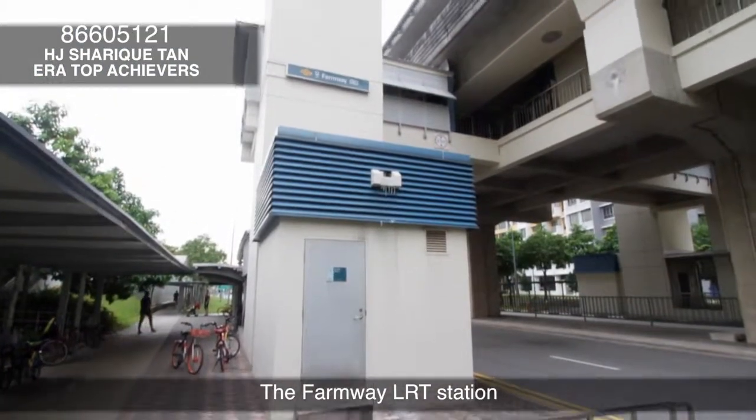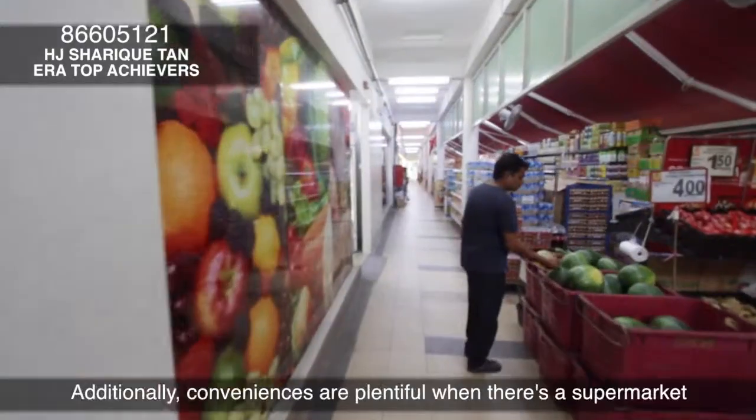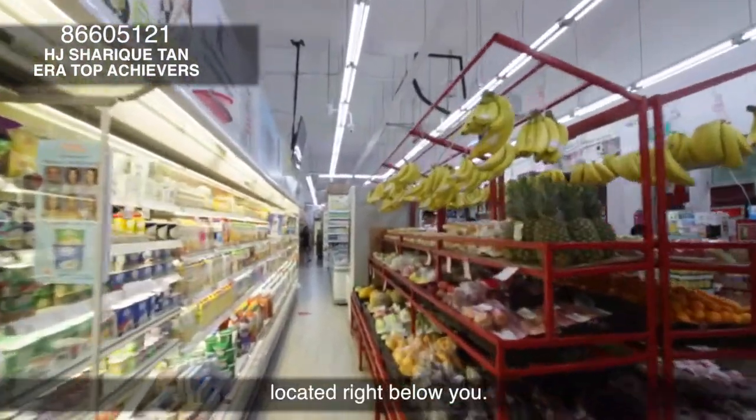The Farmway LRT station whips you to the major interchange of Sengkang station in a short amount of time. Additionally, conveniences are plentiful when there's a supermarket located right below you.